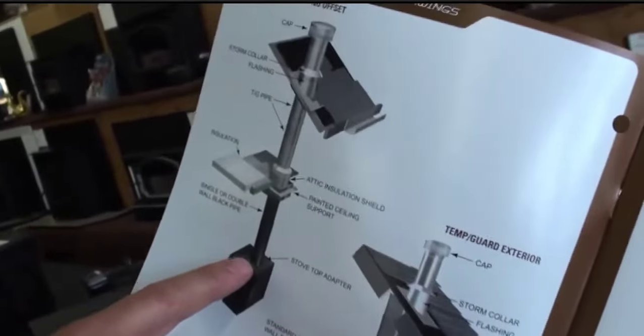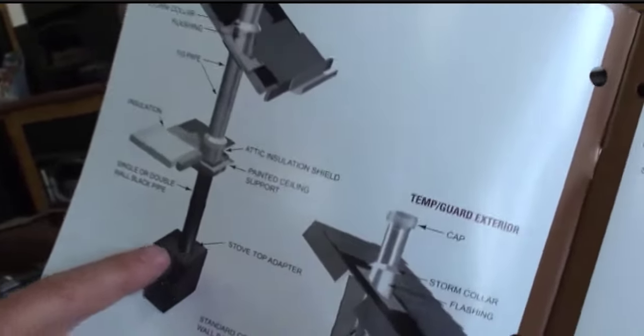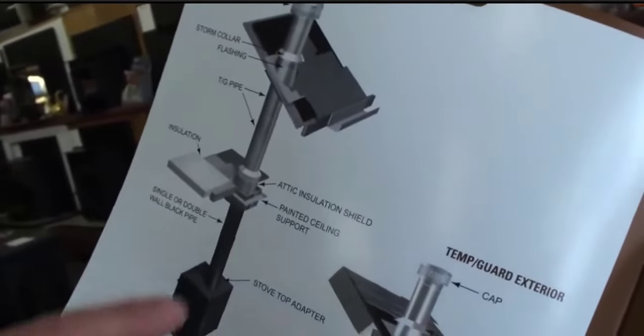Wood stoves typically use 6-inch or 8-inch Class A chimney. There are two types of venting: inside the house you use single or double wall venting. Single wall has 18-inch clearance, and double wall has 6-inch clearance.